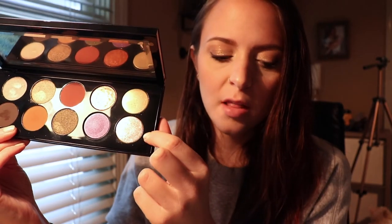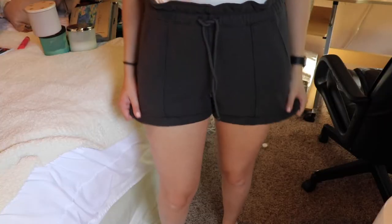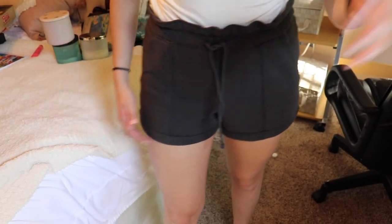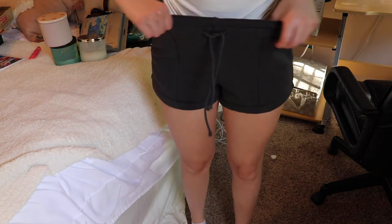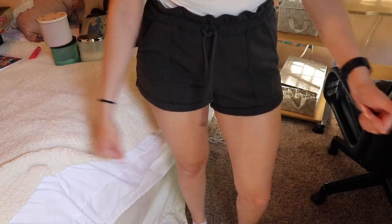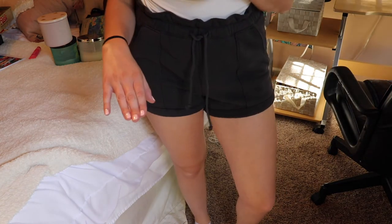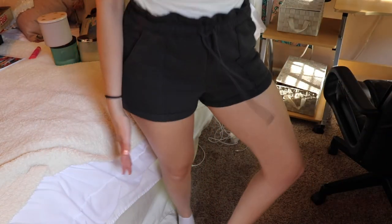I liked the palette — it was fun to use. These two shades on the end are a lot more sparkly than I thought they would be, which was kind of disappointing. I wish they had more pigment to them. Instead they kind of just have a clear base with gold and champagne sparkles. I'm excited to use it some more. And I also got some items — got them 50% off plus $10 off because I had credit rewards, so I got them for five bucks. Super cute. Go Abercrombie.